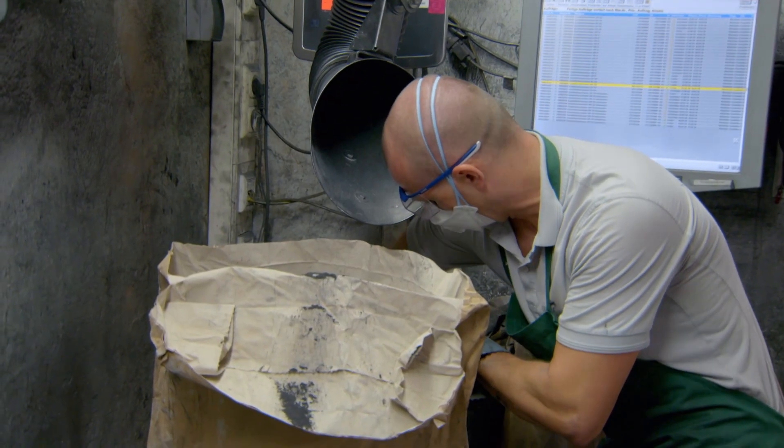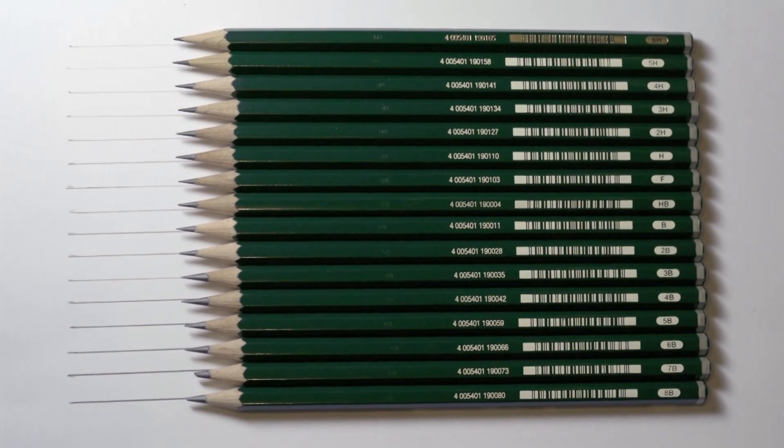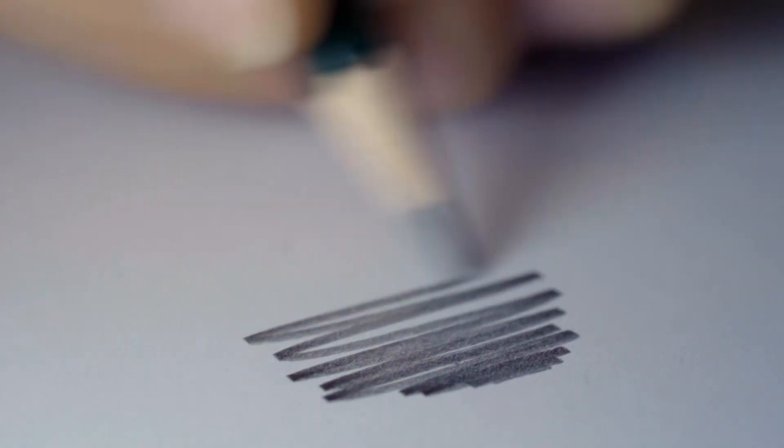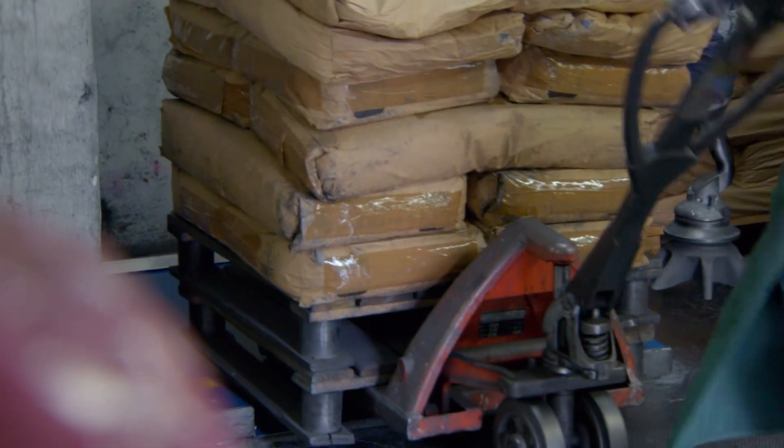This gentleman over here with the shaved head and the glasses — what's he doing? He is mixing the graphite and the clay in the proper ratio to get the pencil which we want. They make 16 different grades of pencil leads here, from soft and dark to hard and light, depending on the ratio of graphite to clay.